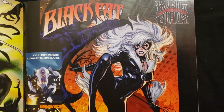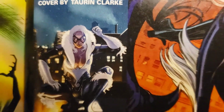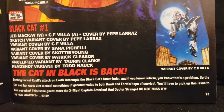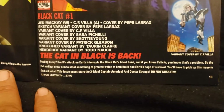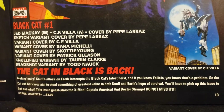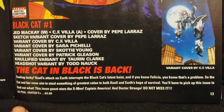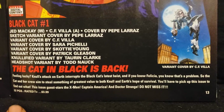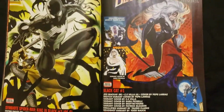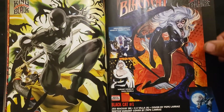Now we got Black Cat. We got a variant cover here — Nullified variant. She has the symbol on her head. Black Cat number one — The Cat in Black is Back. Feeling lucky? 'Null's attack on Earth interrupts the Black Cat's latest heist. Felicia, you know that's a problem. The cat and her crew aim to steal something of greatest value to both Null and Earth's hope of survival.' This issue also stars the X-Men, Captain America, and Doctor Strange. I think I'm going to try to collect them all. If I can collect them all, I will — if I can't, I won't worry about it.